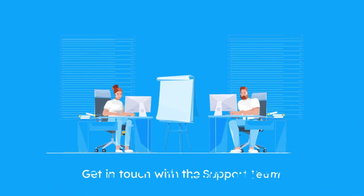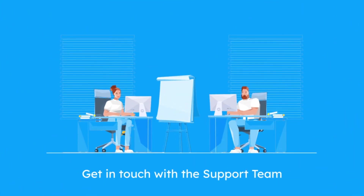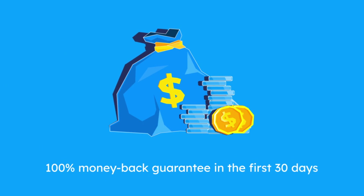In case of having a question, just get in touch with the support team. They will help you to have a better experience with the plugin. But if for some reason you are not satisfied with the plugin, don't worry — you will get a 100% money-back guarantee.